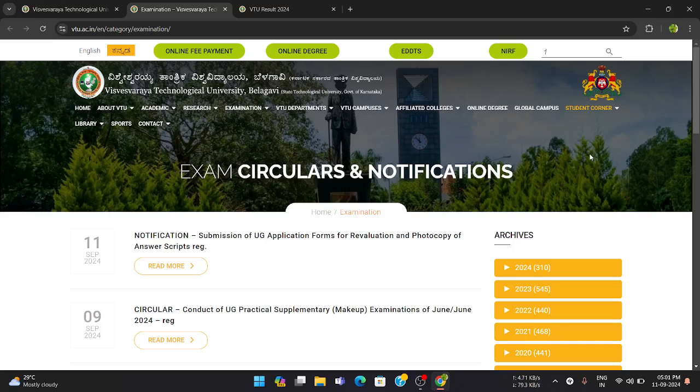Hello everyone, welcome to this new video. Today I'm going to give you an important update related to the fourth semester result for the 2022 scheme. All the students who are eagerly waiting for the fourth sem result — this video will give you that update.